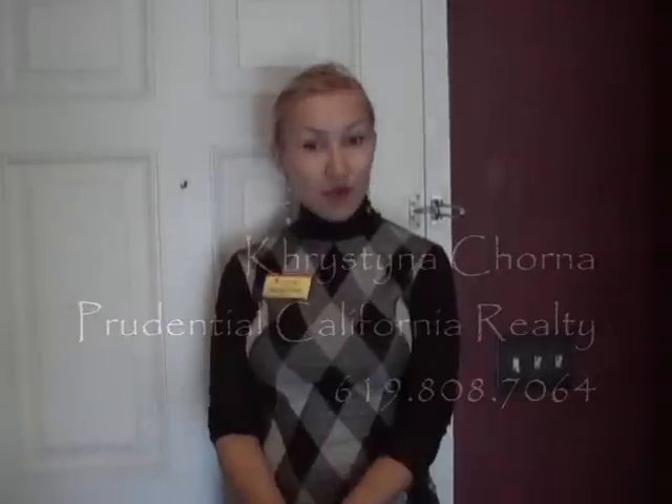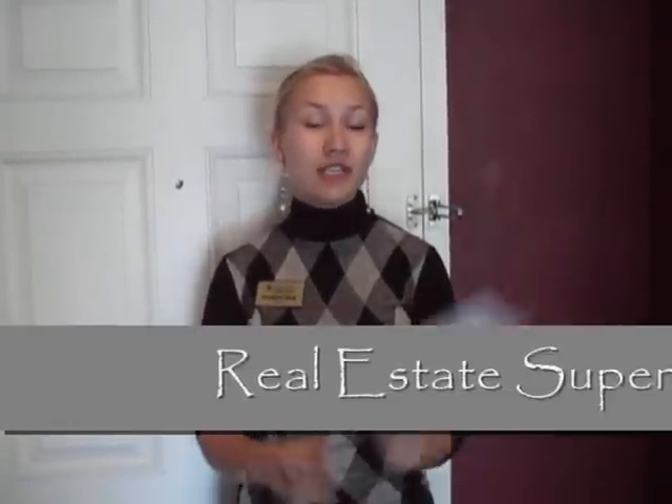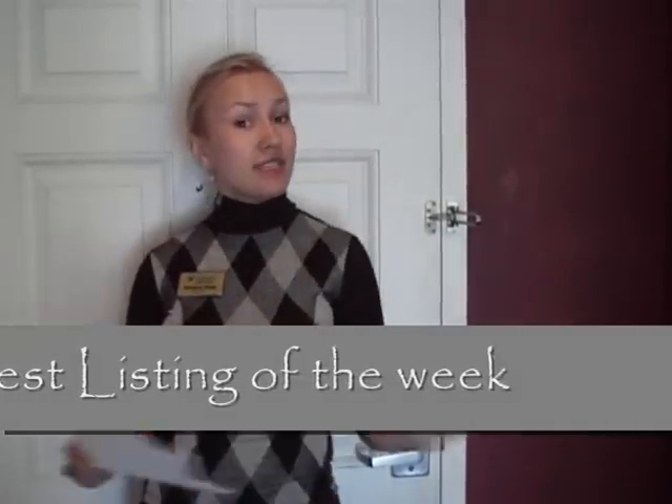Hi guys, how's it going? This is Christina Chorna with Prudential California Realty and this is my weekly deal of the week blog. Today we have an amazing deal.